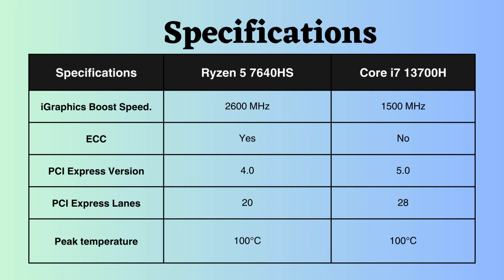The Ryzen 5 7640HS supports ECC memory, whereas the Intel i7-13700H does not. Therefore, for critical systems requiring error correction, the Ryzen 5 7640HS is a much better choice than the Intel i7-13700H.